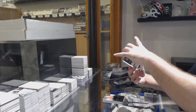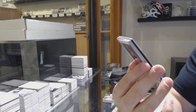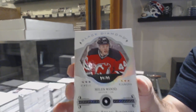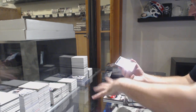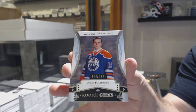For the Devils, number 299 Diamond, Miles Wood. Miles Wood Diamond. And for the Oilers, Rookie Gems — yes! Pull! You are a baby!